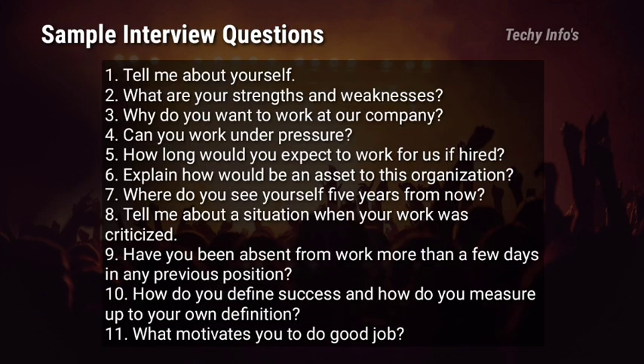Coming to sample HR interview questions asked in the HCL HR interview round: Tell me about yourself. What are your strengths and weaknesses? Why do you want to work at our company? Can you work under pressure? How long would you expect to work for us if hired? Explain how you would be an asset to this organization. Where do you see yourself 5 years from now? Tell me about a situation when your work was criticized. Have you been absent from work more than a few days in any previous position? How do you define success and how do you measure up to your own definition? What motivates you to do a good job? Kindly prepare answers for these questions — they will be useful in your future interviews.